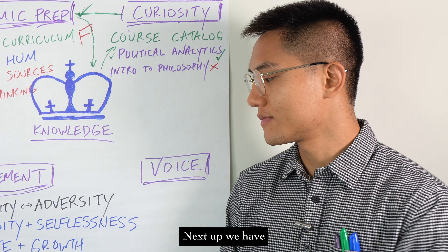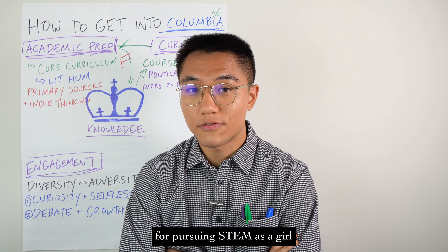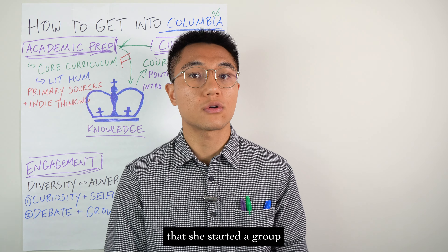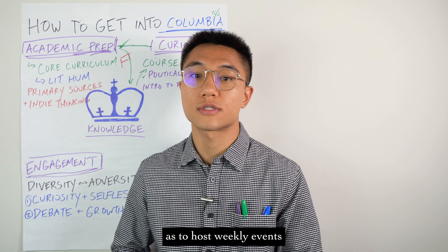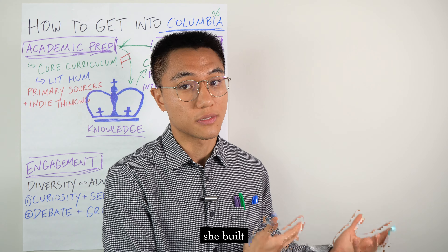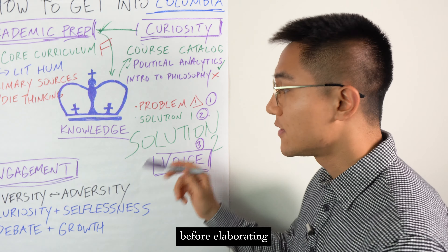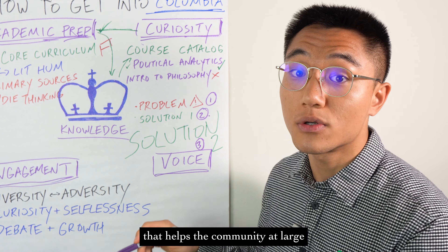Next up, we have voice. One student I worked with last cycle wrote about how she was legitimately insulted for pursuing STEM as a girl. Not only did she describe how she gracefully handled this rough interaction, but she was so moved by the experience that she started a group to empower other girls in STEM, hosting weekly events and inviting successful female role models to inspire this new community. Take note of this formula: first, introduce the problem; then an initial individual solution; before elaborating on a bigger, more systemic solution that helps the community at large.